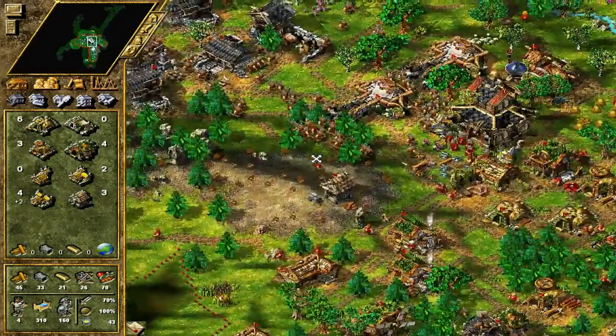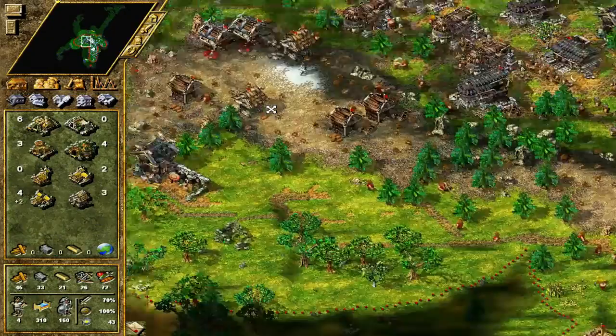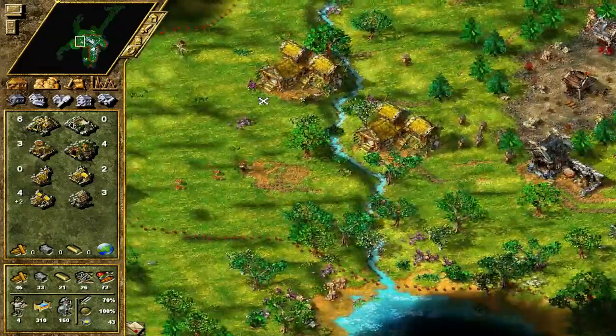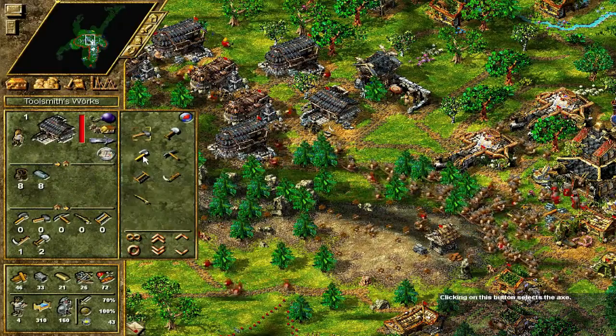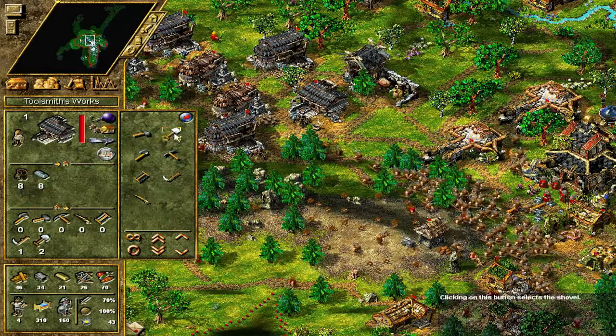Let's also take some troops with us just in case we accidentally run into any enemies - just a little defensive force, a little convoy. So what we're going to need is to go to the toolsmith here and get him to make a boatload of spades for us.